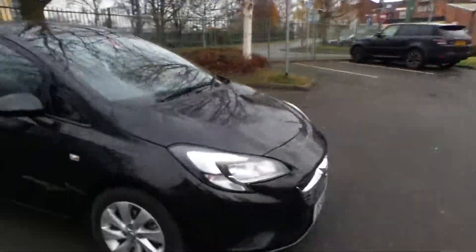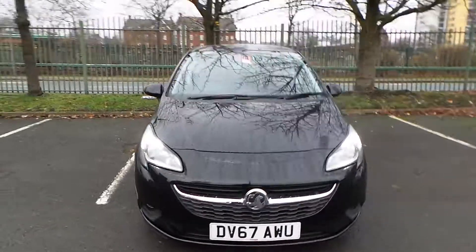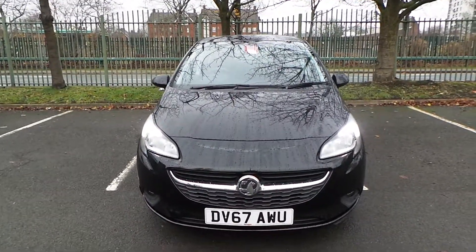If you'd like any more information on our 67 plate Vauxhall Corsa finished in black, please call us at Pentacon Manchester. Our telephone number is 0161 798 7000. Thank you very much for watching.